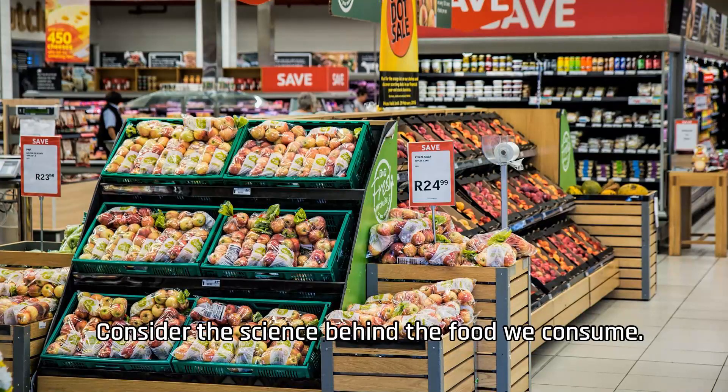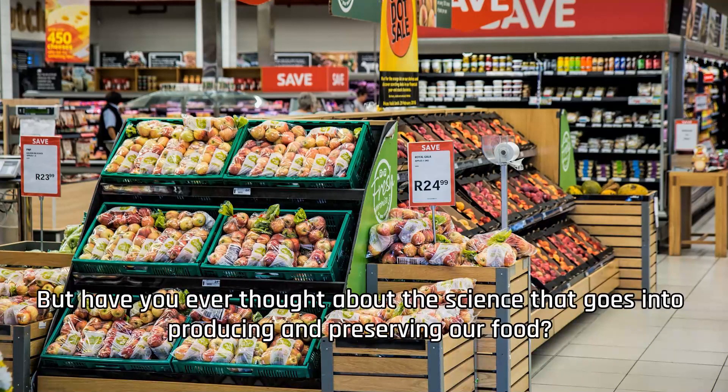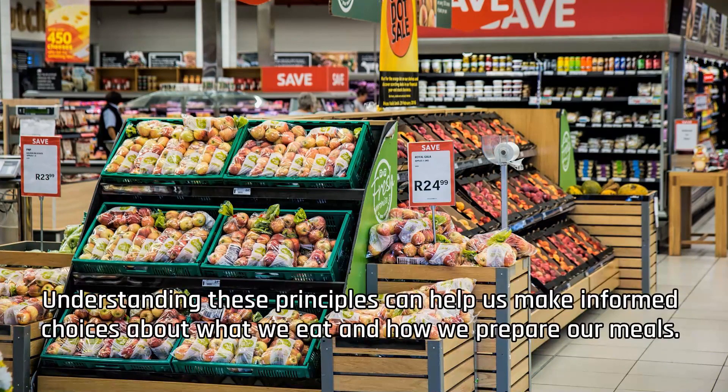Consider the science behind the food we consume. When we go grocery shopping, we make choices based on nutritional value and personal preferences. But have you ever thought about the science that goes into producing and preserving our food? From the process of photosynthesis in plants to the chemical reactions that occur during cooking, there is a fascinating world of biochemistry and food science at play. Understanding these principles can help us make informed choices about what we eat and how we prepare our meals.